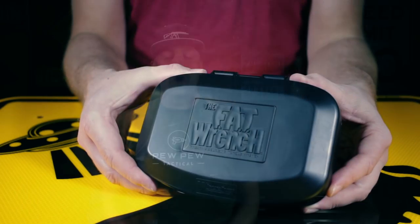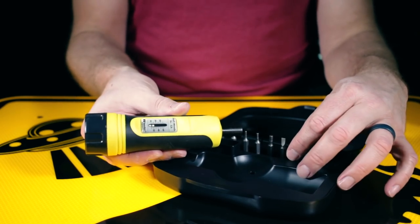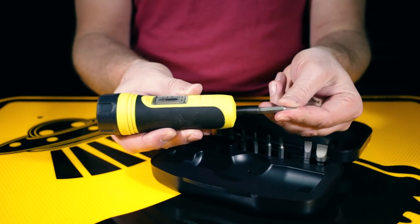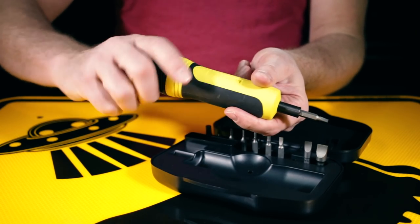Here's the Wheeler Accurizing Torque Wrench. I don't even know what Accurizing means, but it's the torque wrench that I own and that I use daily, and it's become the industry standard. The Wheeler wrench comes with 10 bits and a hard case, and is currently $49.